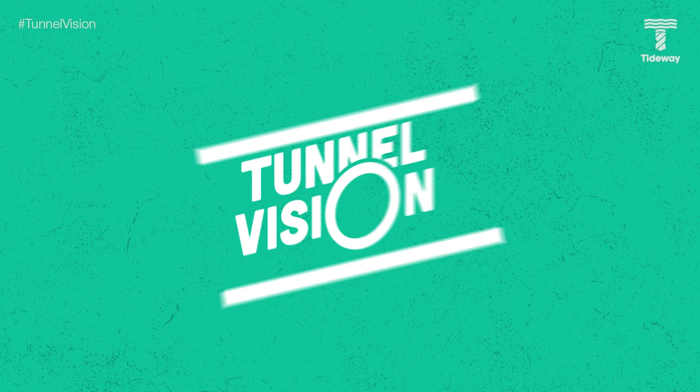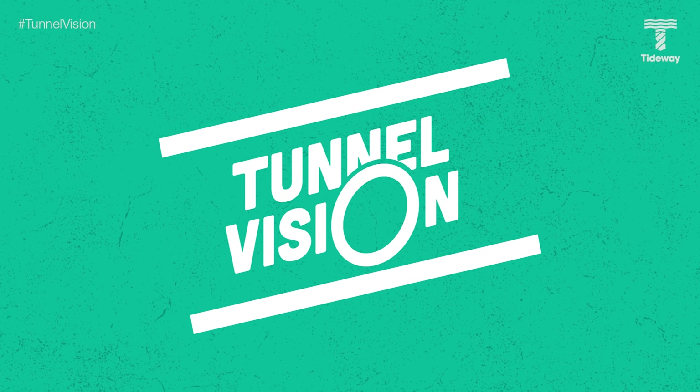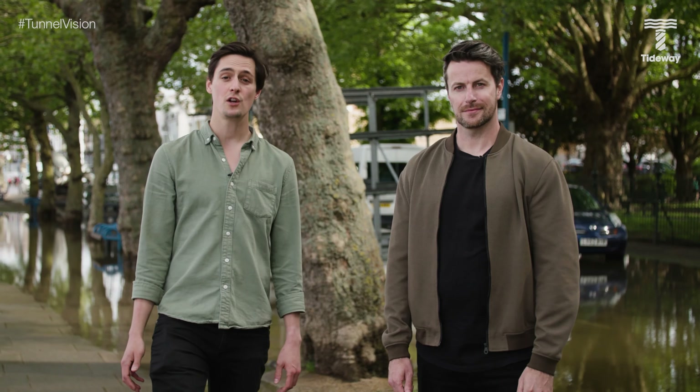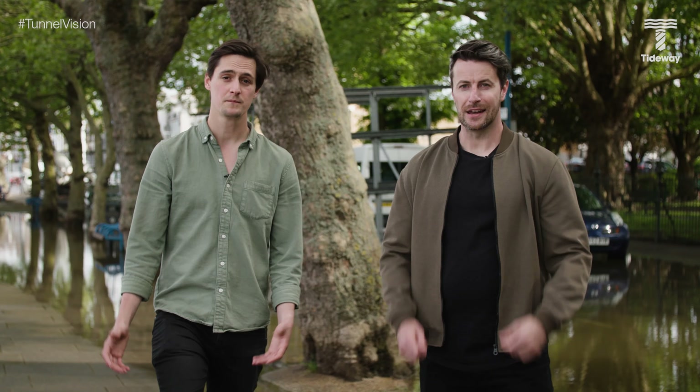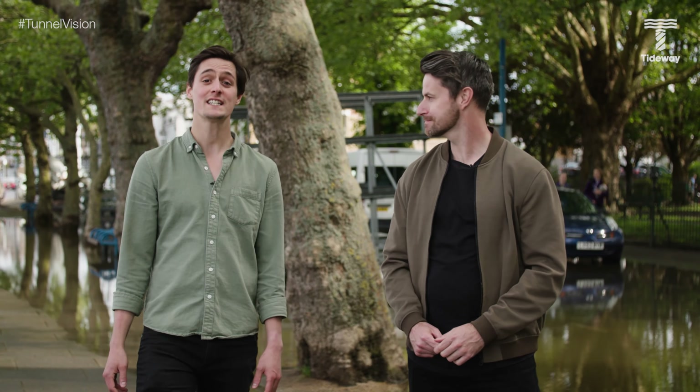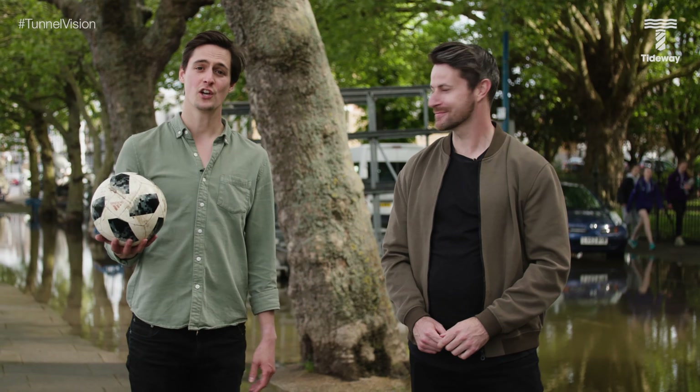Do you ever get out on the football pitches on your lunch break? Not that much unfortunately. Marius, who's going to win the Euros? In my humble opinion, I think it's time for England to win it. That's it for this episode of Tunnel Vision — thank you so much for watching. We hope you've enjoyed it, and if you have, hit like and subscribe and let us know in the comments what you want to see in future shows. Join us next time on Tunnel Vision.